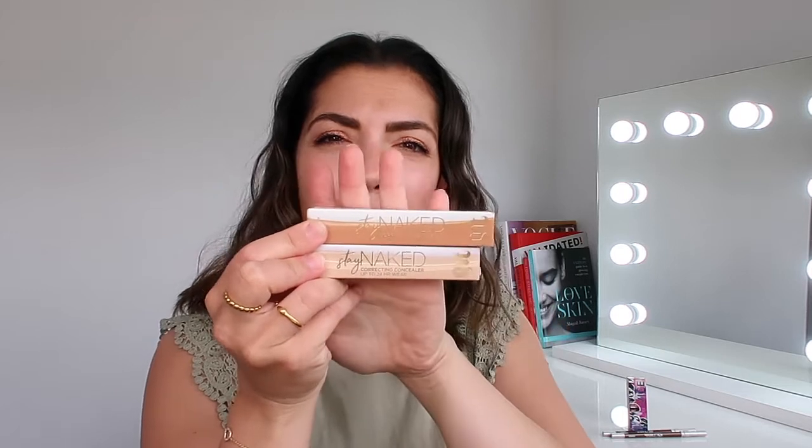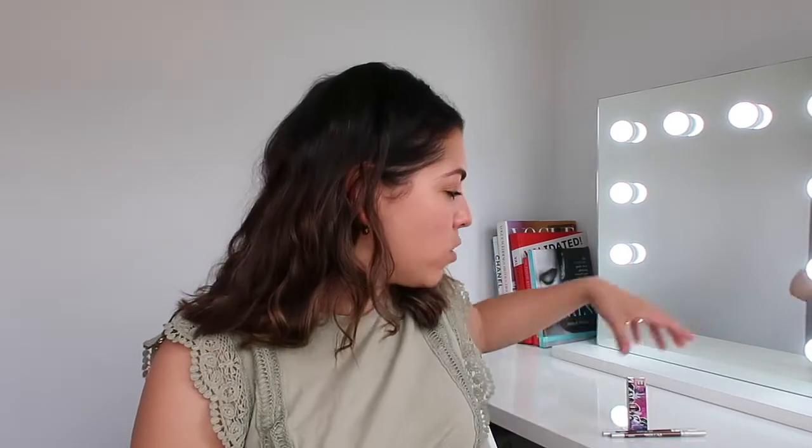Two concealers, which is the Stay Naked Correcting Concealer, staying put for up to 24 hours. I'm always on a hunt for new concealers, guys. I have a love-hate relationship with concealers all the time. I may like it today and then I may decide I don't like it a few weeks later, because your skin completely changes as the day goes on.